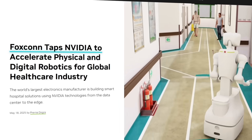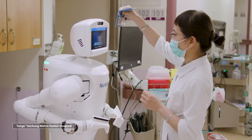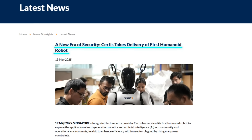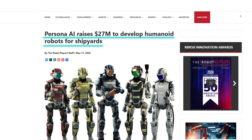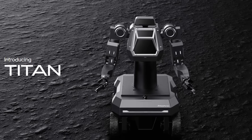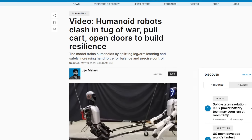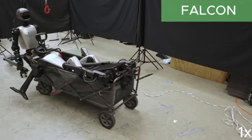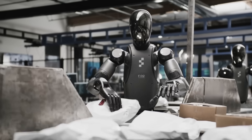In this video, we're diving into how Foxconn and NVIDIA built a robotic nurse that's already assisting real patients, how Singapore just brought in its first humanoid security robot, and how a startup backed by $27 million plans to send robots into shipyards. You'll also see the launch of Titan, a rugged robot made for harsh outdoor work, and a powerful new AI system from Carnegie Mellon that trains humanoids to pull, push, and open doors with force and precision. The era of real robotic labor is here, so let's talk about it.